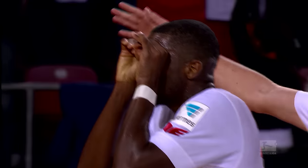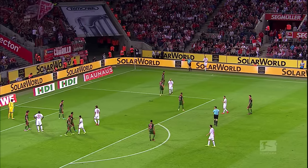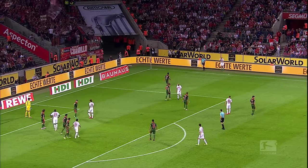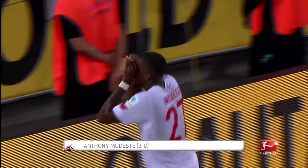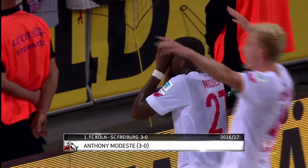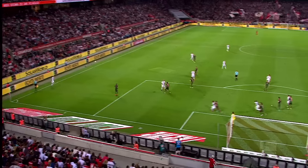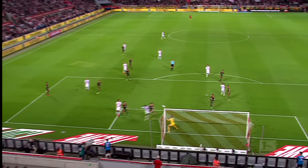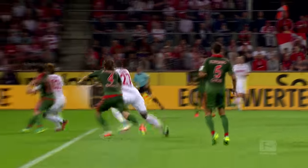In third place, it's Anthony Modeste. The clinical striker knows how to be in the right place at the right time, just like on match day three this season against Freiburg. Sorensen pumps it into the box and the Frenchman heads home. And Modeste — just like that! Another goal for Köln! Sorensen generating terrific distance and Modeste stealing in. It was the unfortunate Soyuncu once more.